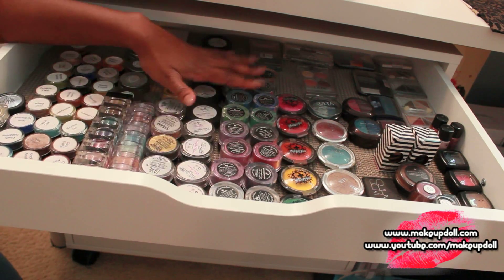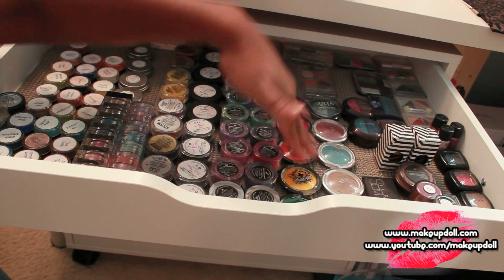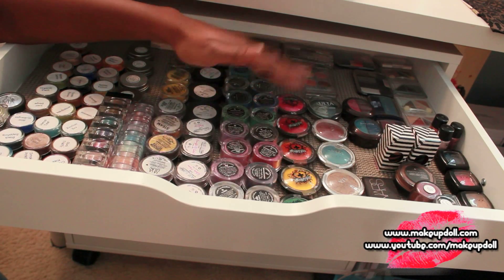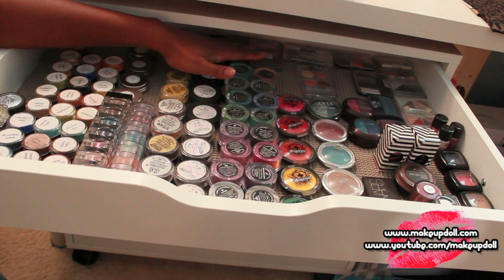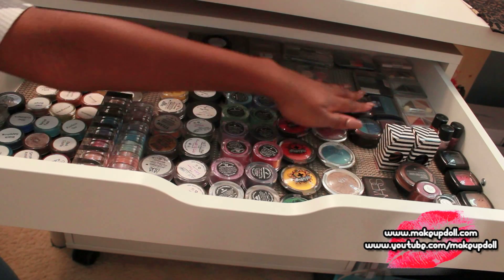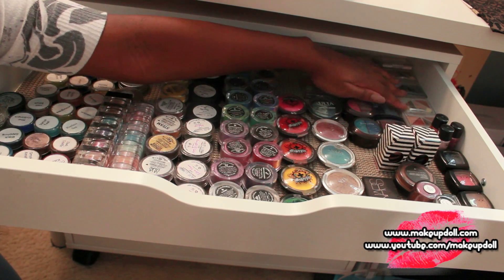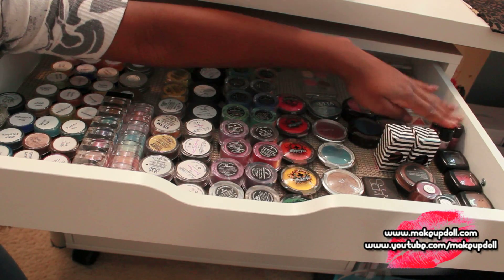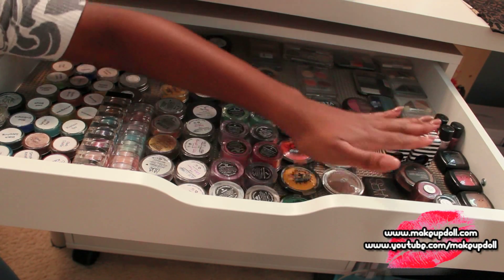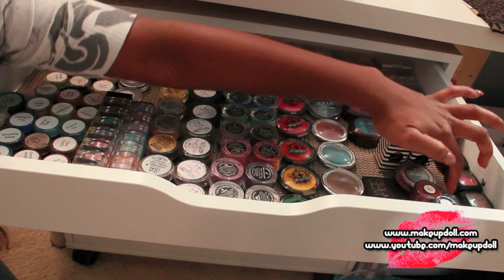We've got Sugarpill — my favorite — here are the loose pigments, and we've got the Sugarpill actual pressed pigments. I've got OCC, Ulta, some L'Oreal drugstore stuff, Maybelline, CoverGirl, and then e.l.f. back there. I've got some NYX pearl pigments and some MAC pigments right up here. I've got NYX single eyeshadows.